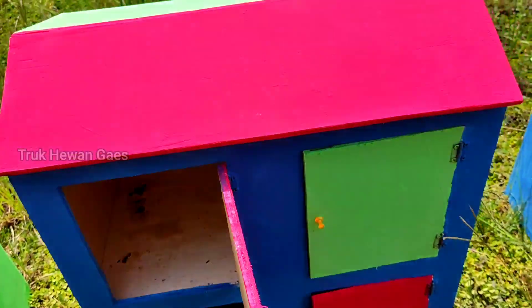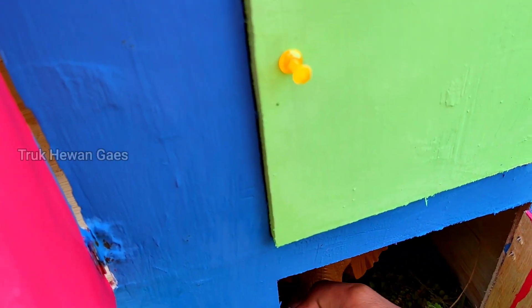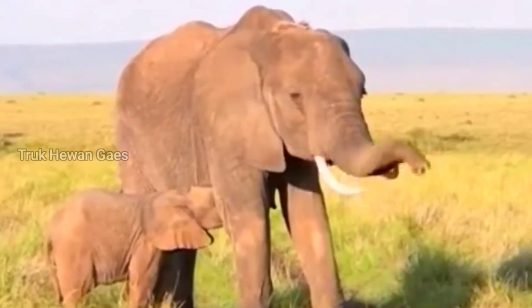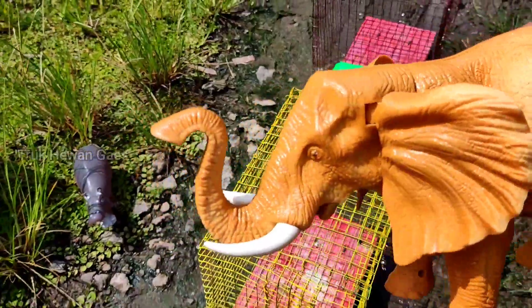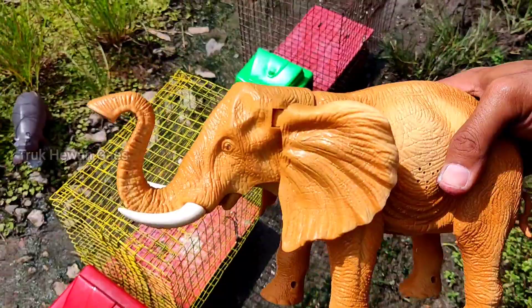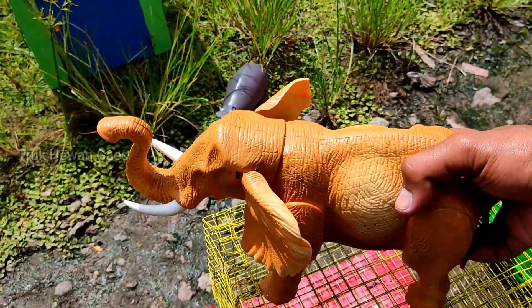Mantul sekali! Ayo kita lihat yang warna merah ya. Wadidoh, lihat teman-teman, ada induk gajah! Widi widi, lihat teman-teman, wadidoh bisa gerak ya! Induk gajah berwarna coklat, widi widi, mantul ya mantap betul. Kita masukkan di truk. Wow, besar sekali ya, wadidoh mantul sekali!